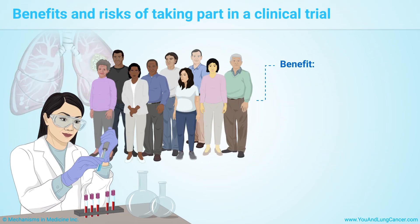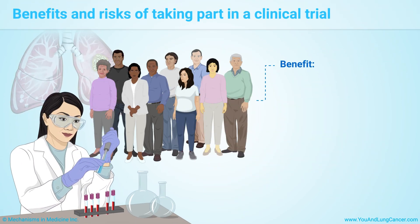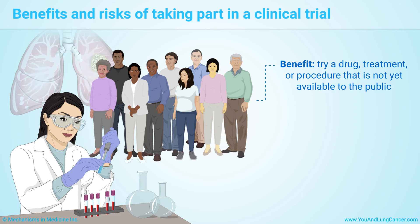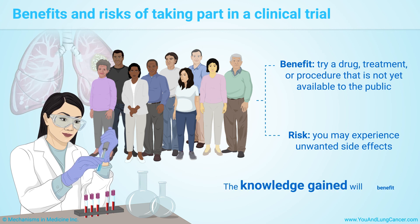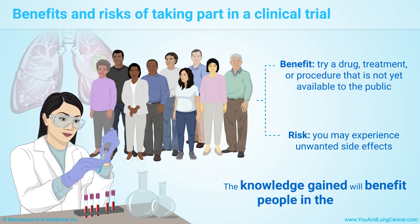The benefit of taking part in a clinical trial is that it allows you to try a drug, treatment, or procedure that is not yet available to the public. The risk is that you may experience unwanted side effects. The trial may benefit your health, or it may not. But the knowledge that researchers gain will benefit people in the future.